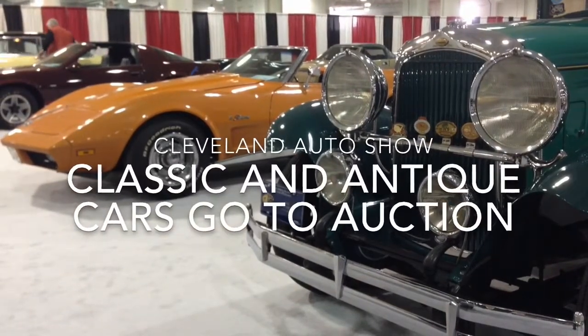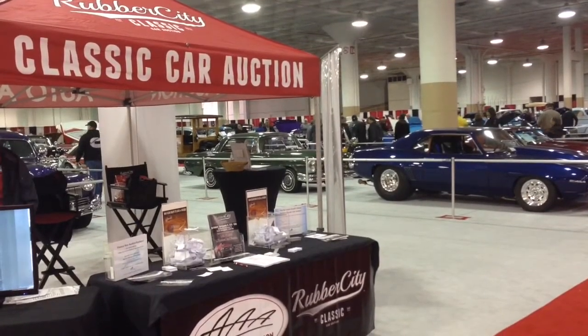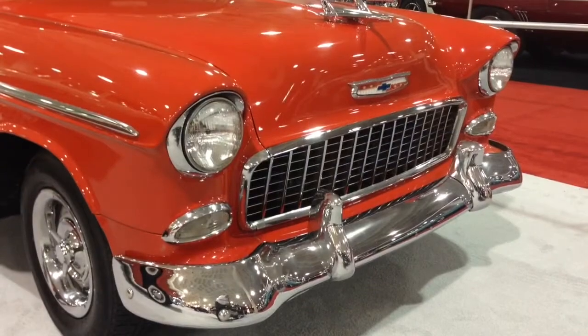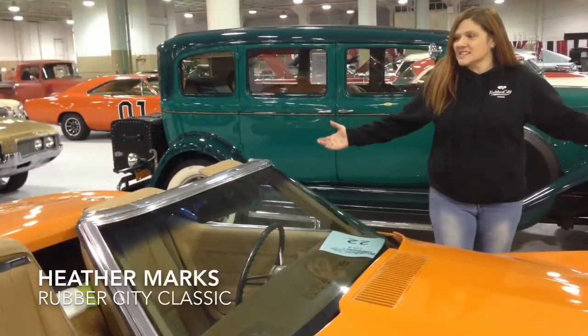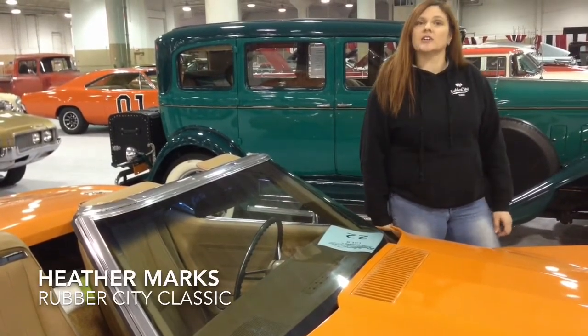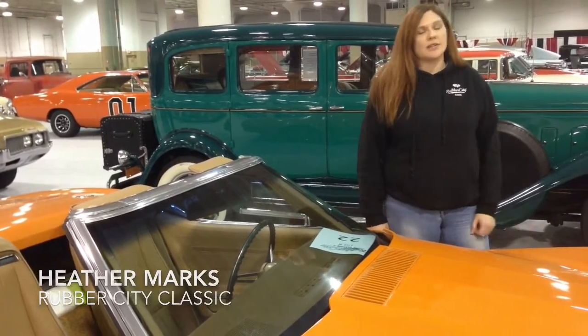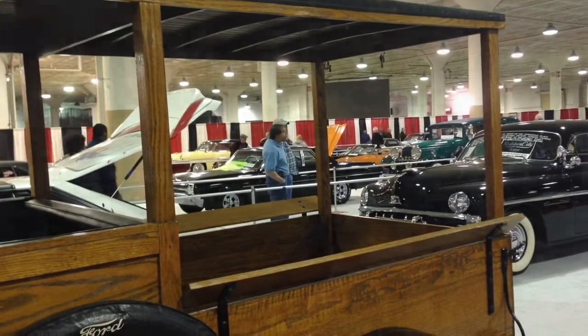The Cleveland Auto Show isn't just about the new — you can go home with a classic or antique car for the right price. We're here in the Rubber City Classic space. Rubber City Classic is going to be hosting a classic car auction here at the Cleveland Auto Show on Saturday, March 14th in the South Hall at 2:30pm. More than 40 vehicles will go up for sale.